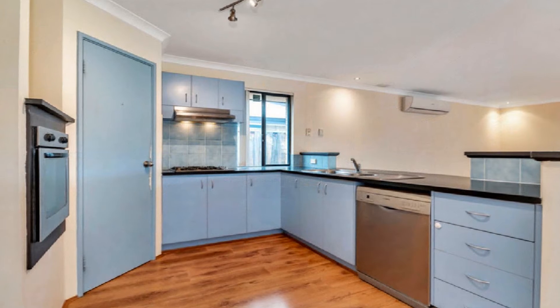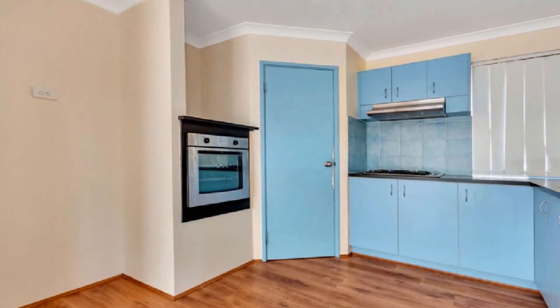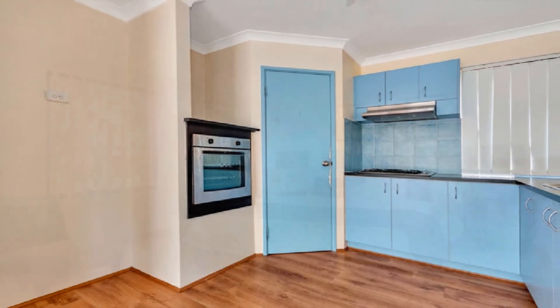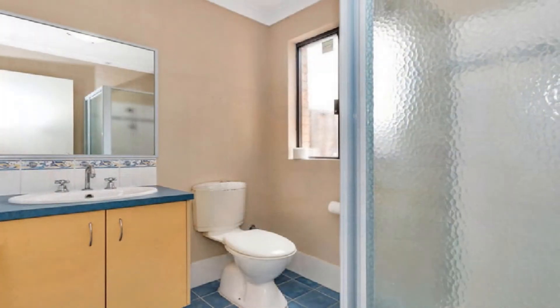The superb modern kitchen is complete with gas cooktop, electric oven, dishwasher, walk-in pantry, and plenty of meal preparation and servery. The air-conditioned master boasts a walk-in robe and ensuite.